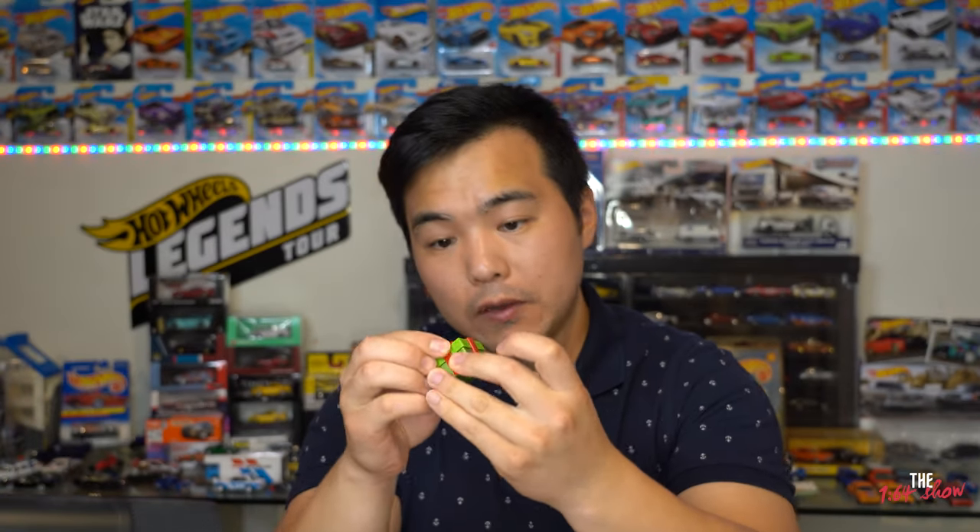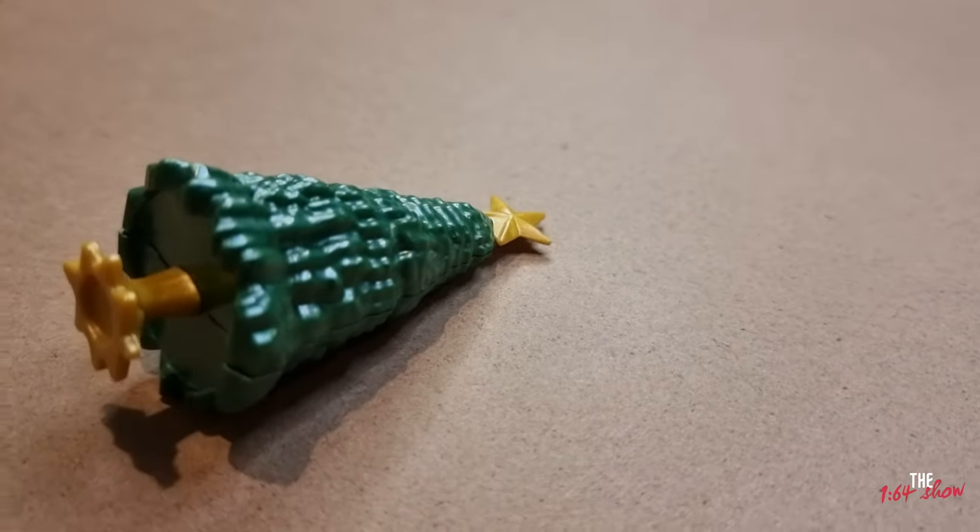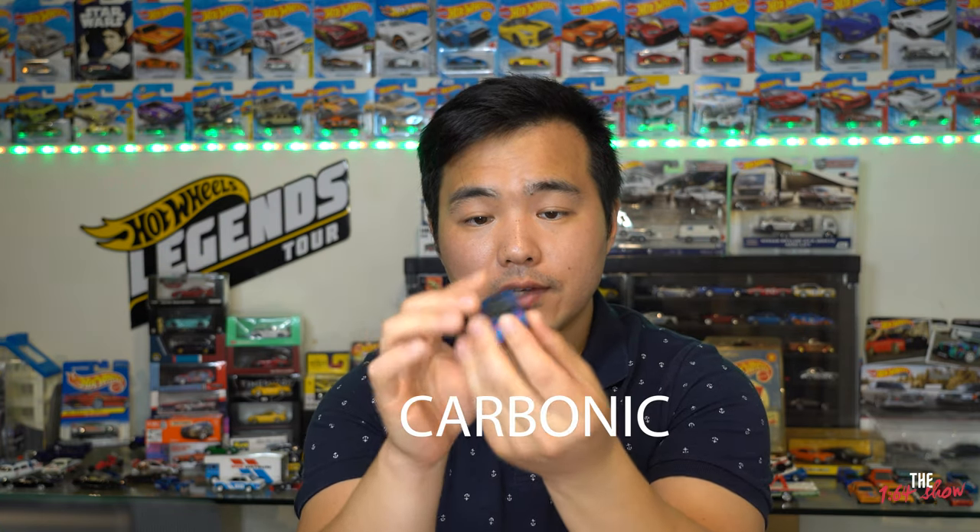Day 22 is a Christmas gift box that doesn't actually open but has a Hot Wheels wheel in the middle of the bow — quite a nice touch. Day 23 is a Christmas tree with a star at the top. Day 24 — Christmas Eve — is the final car: a blue and red racer called the Carbonic. That's all 24 items from the Hot Wheels 2021 advent calendar.